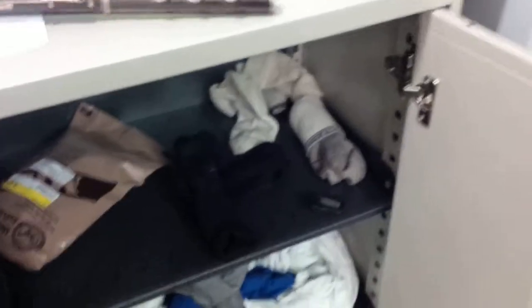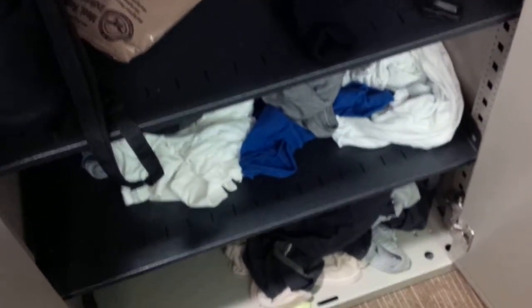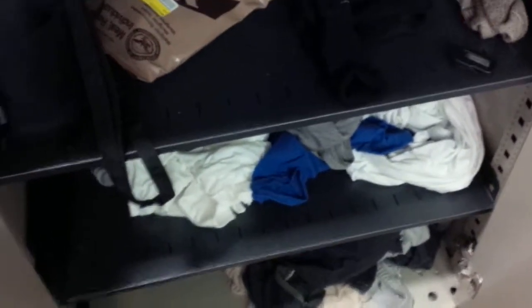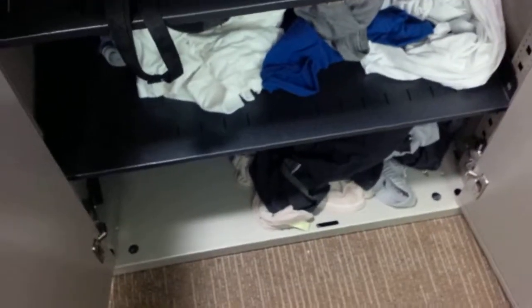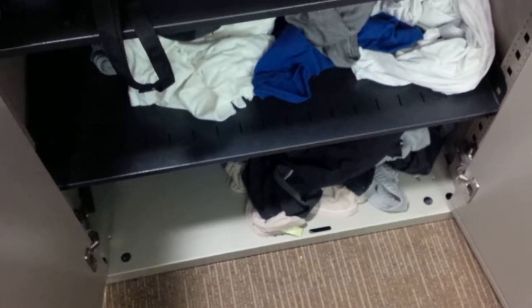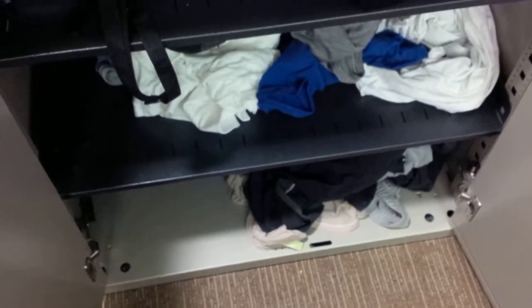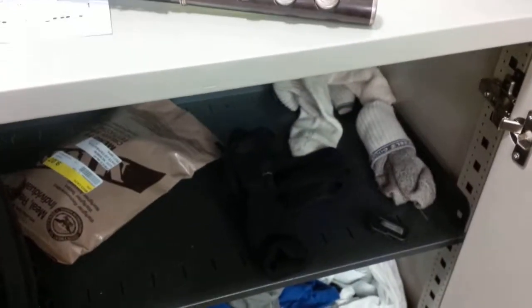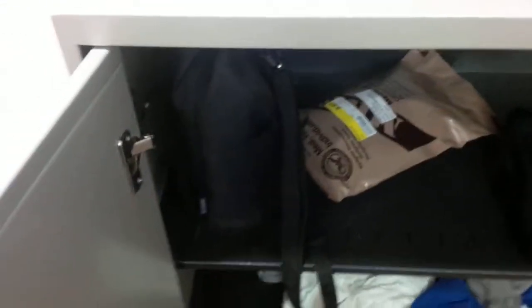Inside of my cabinet, I keep my clean clothes on the top shelf. Clothes that I've worn but I'm willing to wear again are mostly on my second shelf. And then I keep my gym bag and my dirty clothes — too dirty, too stinky to wear again and need to wash — on the bottom shelf. Clothes I keep on the right-hand side.